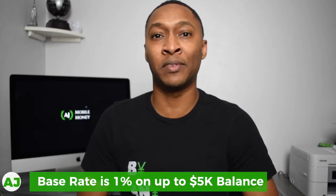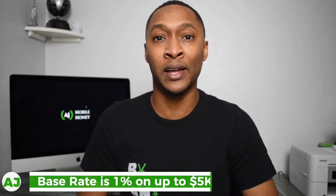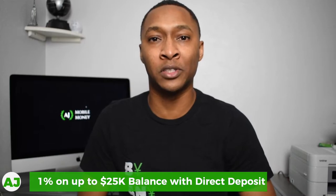With their basic savings account you can earn a 1% interest rate on balances up to $5,000. And if you add direct deposit to your One Finance spend account, then you could earn that 1% on up to a $25,000 balance.